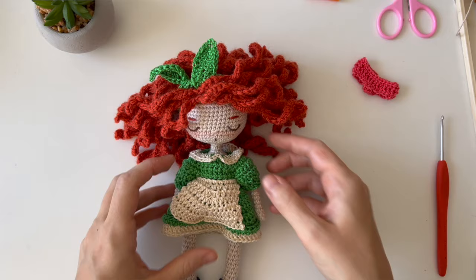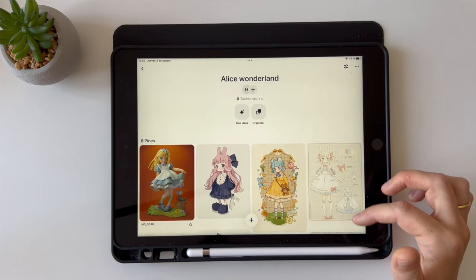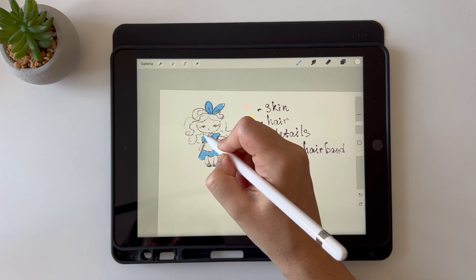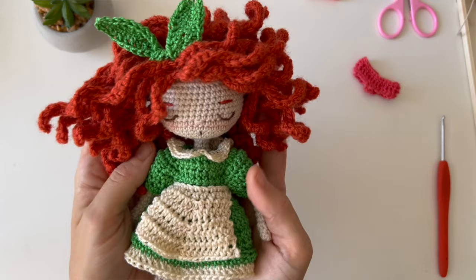In this class, you'll learn how to make clothes and accessories for your amigurumi doll. Immerse yourself in the charm of doll making and enjoy creating adorable characters with your own hands. I'll guide you through the process of inspiration, sketching, and choosing the color combinations so you can create a unique and adorable doll.